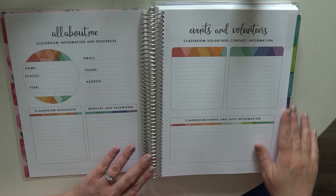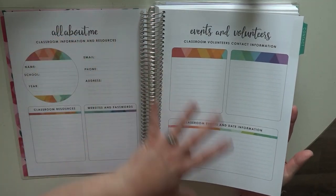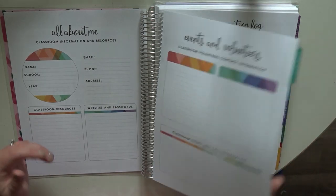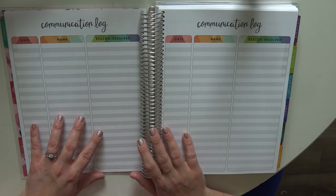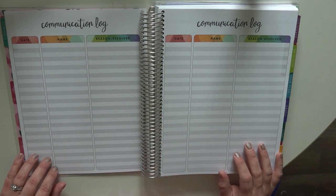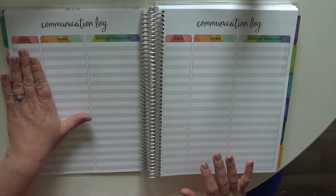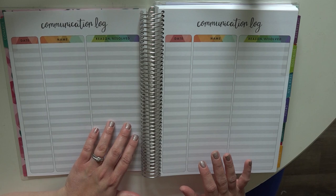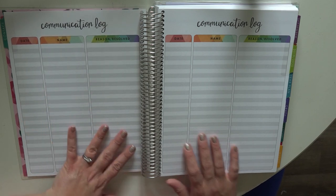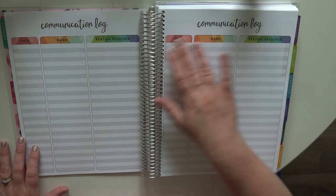Next is your first tab — the contact tab — and then you move into a communication log. For homeschoolers, I've seen this used a lot to track books that you and your kids have read. You've got a spot for the date, the name, and whether an issue was resolved. If you're a classroom teacher, this is a great place to keep all your communication information.